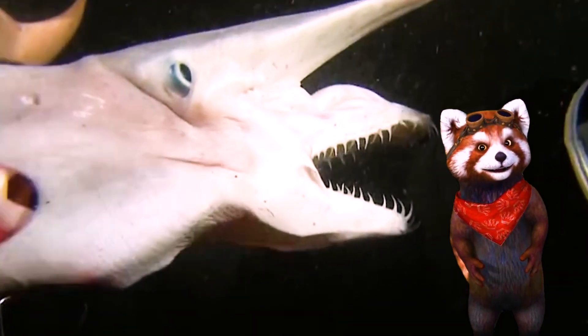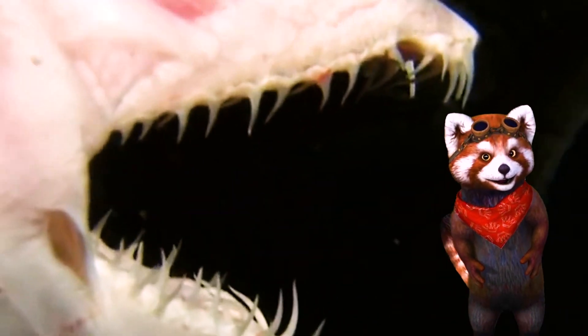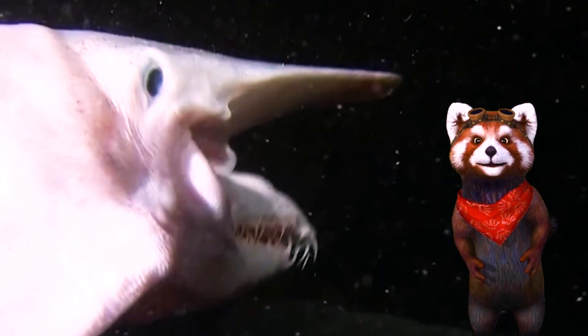And look at its teeth! Goblin shark is one of the very few species of shark whose teeth are invisible when the mouth is fully closed. Goblin sharks cannot fit all their teeth in their mouths.